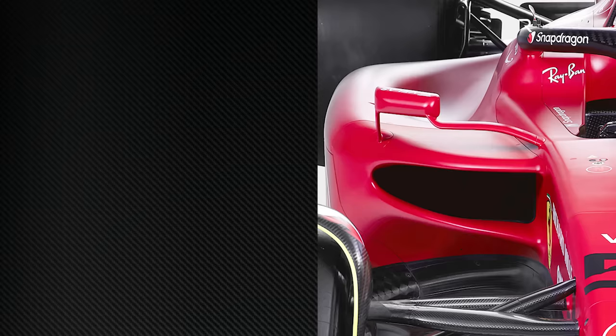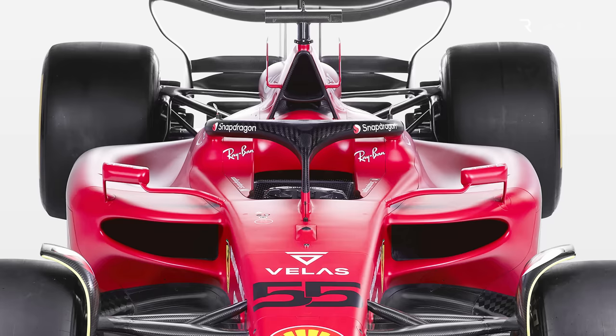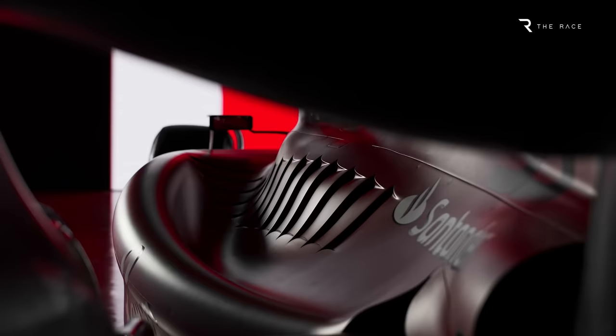Looking at the front of the sidepods, the radiator inlet is conventional, located as high as possible, and uses width rather than the maximum permitted height to get the required opening sizes. Judging by the size of the rollover bar inlet, most of its cooling is being done through these sidepod inlets. These exit through the louvres on the top surface of the sidepod, which is something we have also seen from Aston Martin.